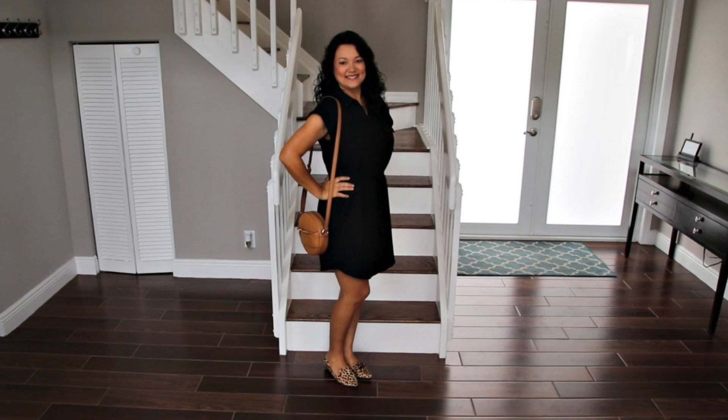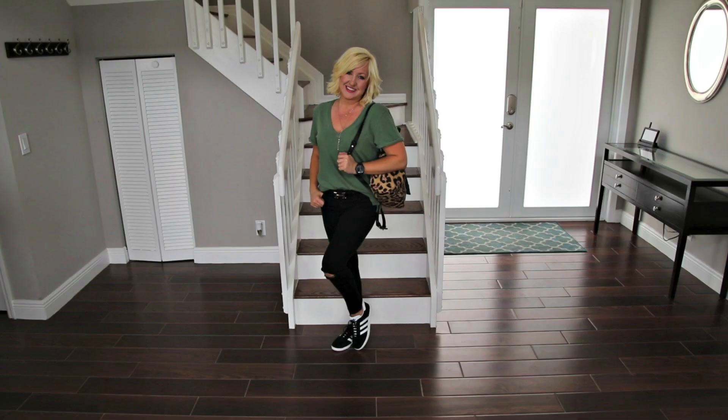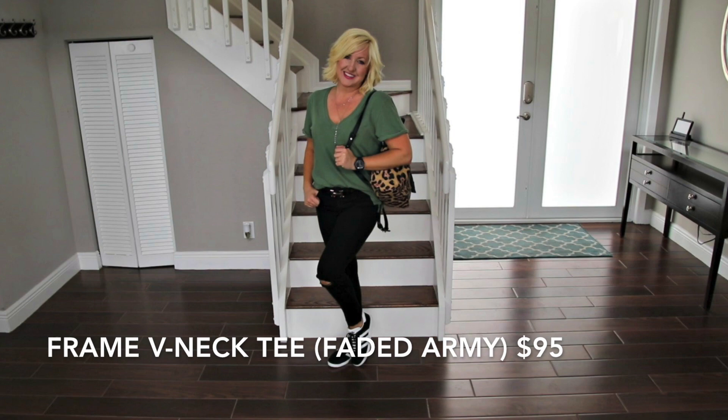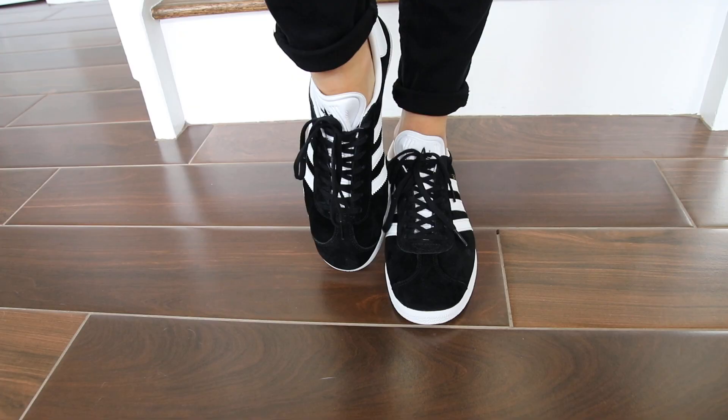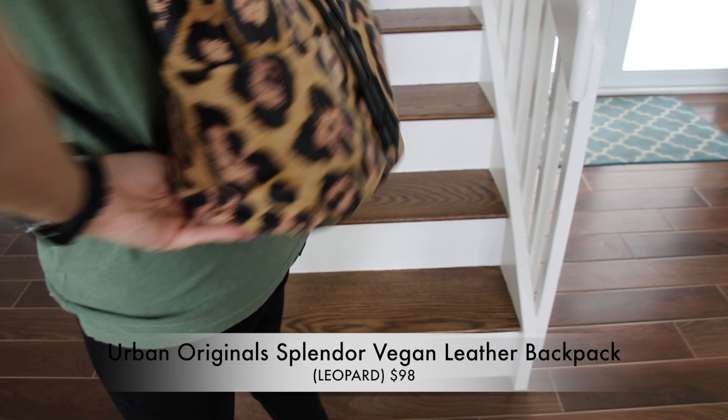I love the way the brown in the bag complements the brown leopard print. With a little cheerleader in the family, I'm sure I'll be attending quite a few pep rallies. This army green tee and black jeans look feels very fall appropriate, and these casual black sneakers make it easy to wear.